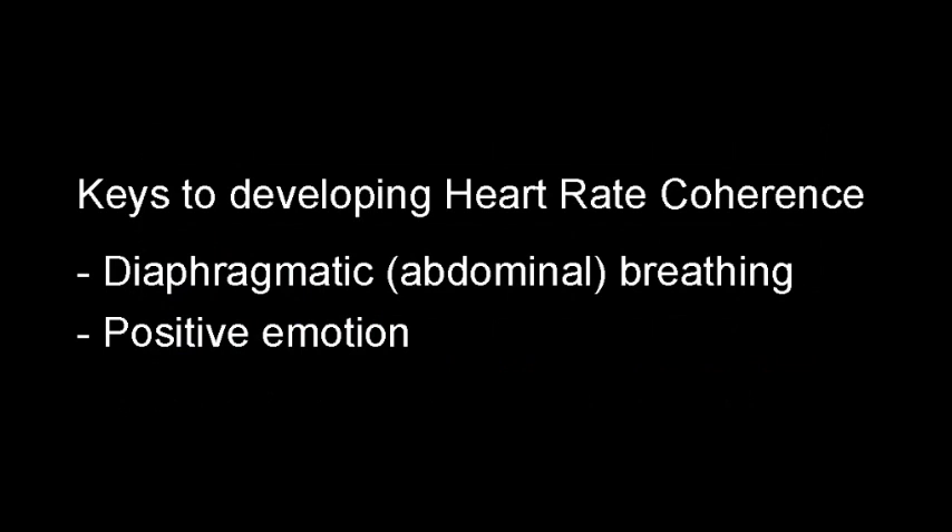So how do you access heart rate coherence? What do you actually do to encourage its growth? The first point is that heart rate coherence is a reflex-like response — you can't make it happen by strength of will. Instead, it's a matter of creating the right conditions, allowing it to flow, or entrusting the body's intelligence. The conditions in which heart rate coherence will grow fall into two areas: firstly, slow diaphragmatic or abdominal breathing, and secondly, positive emotion.